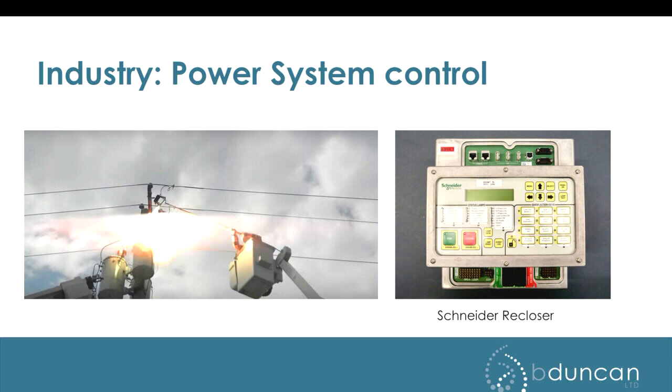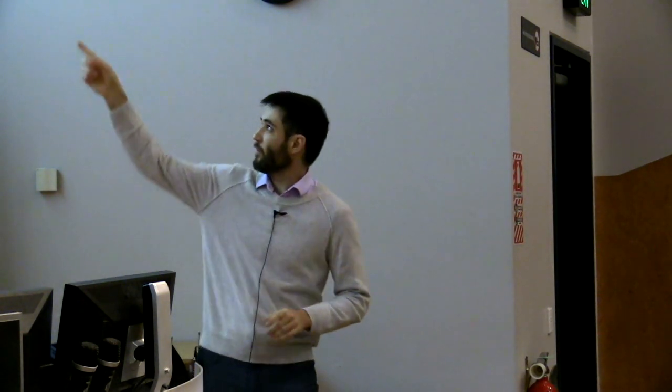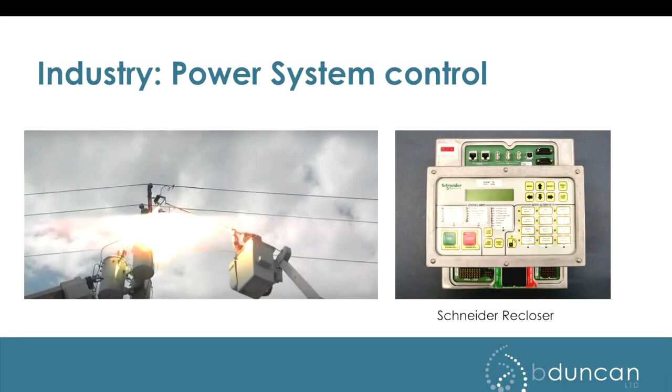This is one of the products Schneider Electric develops: a recloser for medium voltage power distribution systems. Operating on 33,000 volts can be quite dangerous, so having software and hardware that works very reliably is super important — it's critical. People will die if things don't operate correctly. Quality is a really big focus for all their products. Here a linesman is operating a fuse, closing it onto a cable fault and it's exploding on them — just to give you an idea of what the poor linesmen have to deal with just to keep the lights on.